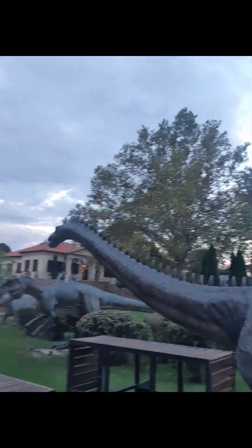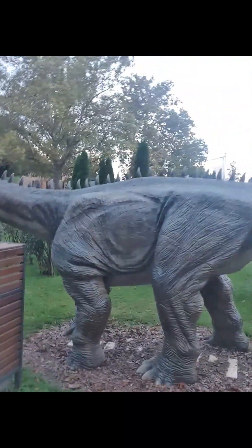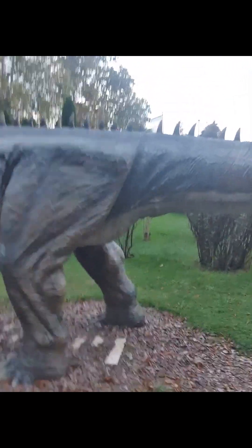Next we have another dinosaur — look at how big this thing is! This is the Diplodocus, here in Serbia at the Dinosaur Amusement Park. Diplodocus was a long-necked giant — it was measured about 90 feet and had one toe on each foot and a thumb claw. Let's go look at the feet of this dinosaur.